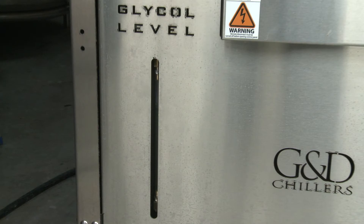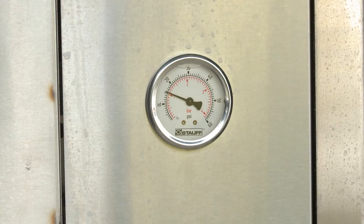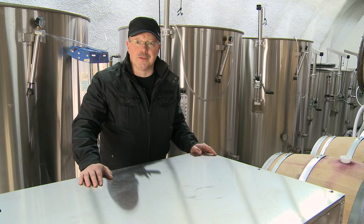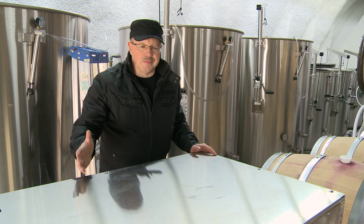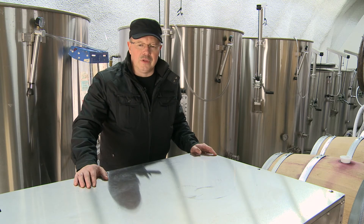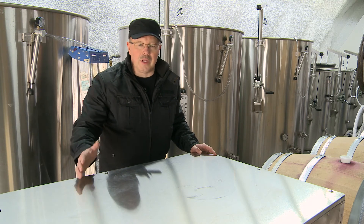Cellar Tech has a good reputation here in the valley, so that's basically one of the reasons I started to work with them and we are happy so far. Any of our calls for help or any kind of training, we get help from staff immediately.